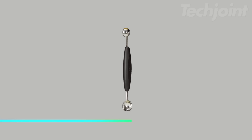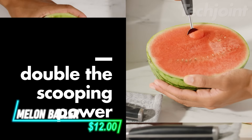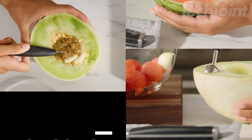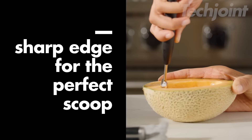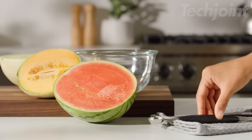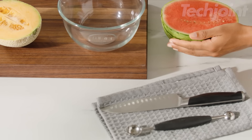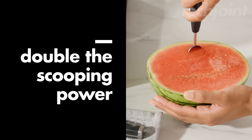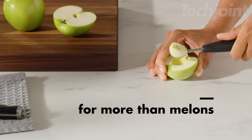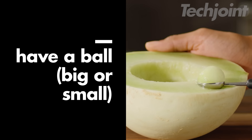This is a melon baller that makes fruit and vegetable prep easy and fun. It features durable, double-sided stainless steel scoops — a small one-inch scoop for strawberries, pears, and removing seeds from veggies like bell peppers. The larger 1.25-inch scoop is perfect for fruit salads, cookies, or ice cream. Its sharp edges allow for smooth scooping without piercing the skin, ensuring clean results.